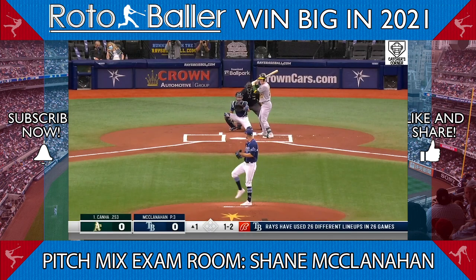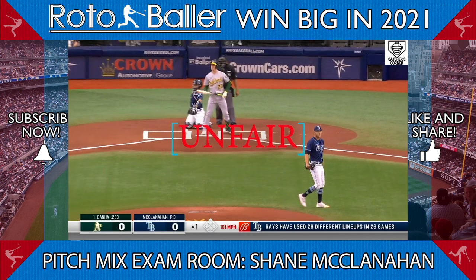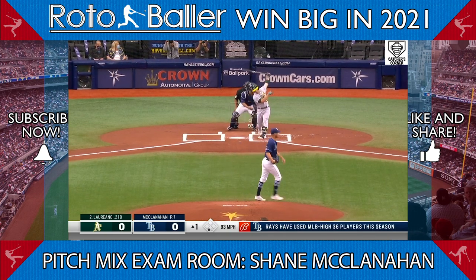For starters, McClanahan's arsenal is impressive. He can pump 100 from the left side with arm side run, which is just not fair. He pairs that up with a sharp biting slider that is clearly his favorite pitch.